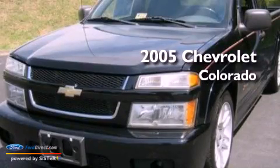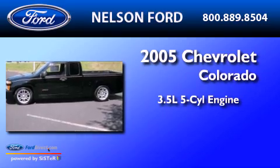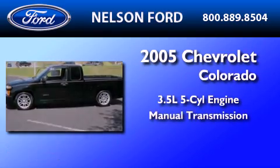This is a 2005 Chevrolet Colorado. It features a 3.5-liter, five-cylinder engine and a manual transmission.